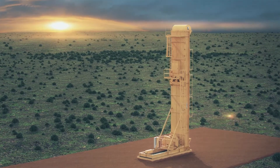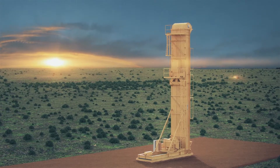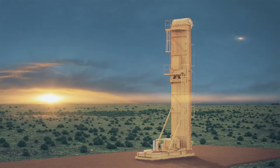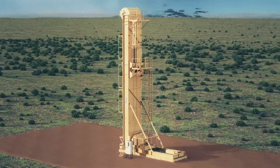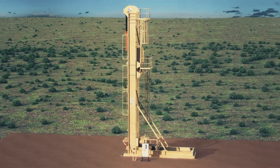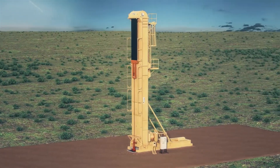Liberty Lift's XL Long Stroke Pumping Unit is a valuable solution for production enhancement in a broad spectrum of well applications, both conventional and unconventional. This solution provides a cost-effective transition from high-volume lift methods, especially ESPs, to conventional rod pumping sooner in the well's life cycle.